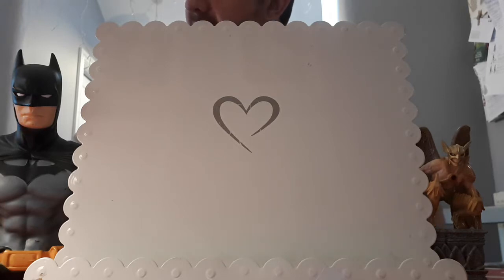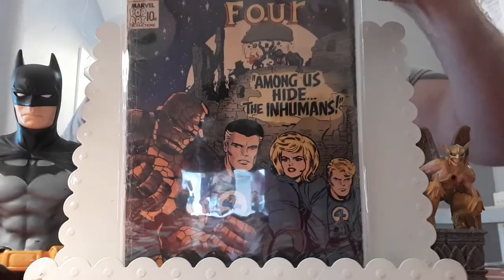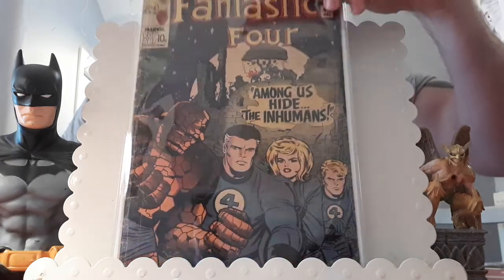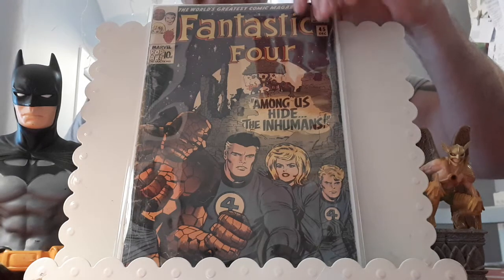I picked this one up in March of last year at another con in Birmingham. I ended up overpaying — I paid £50 for it. It is very low grade, barely on one staple, but you don't see many key issues and if you've got money to burn and you want the book, simple as that. It's a pence copy: Fantastic Four issue 45, the first appearance of the Inhumans. Obviously we've seen them in Agents of S.H.I.E.L.D. and that dreadful Inhumans TV show — I saw the first episode in the cinema and it just went downhill from there.